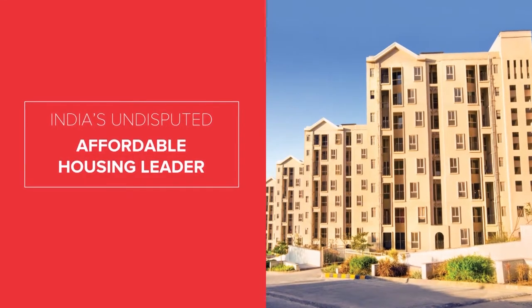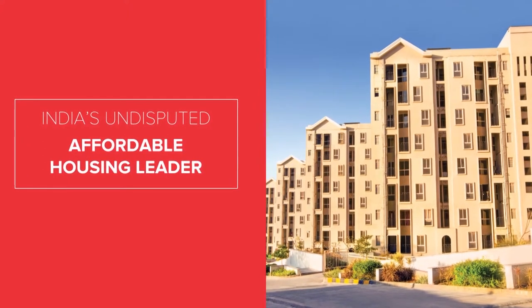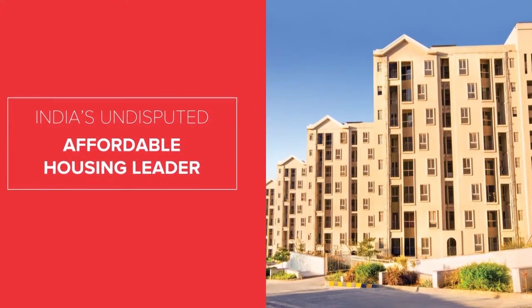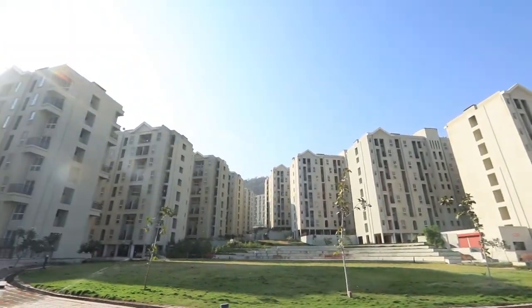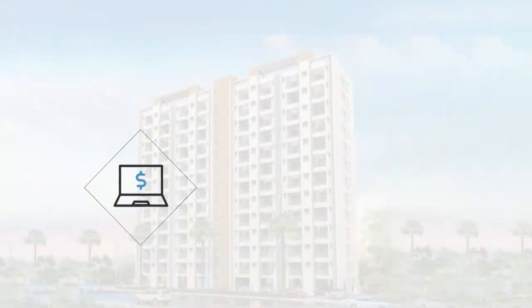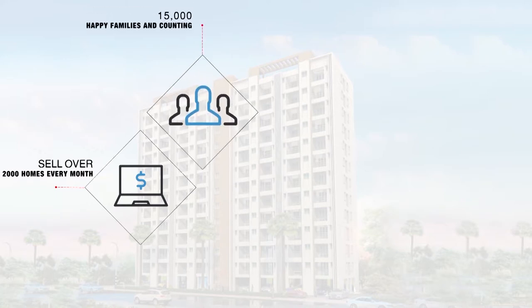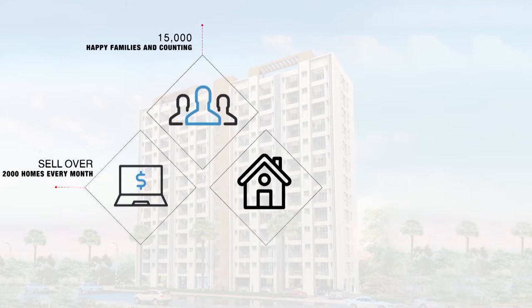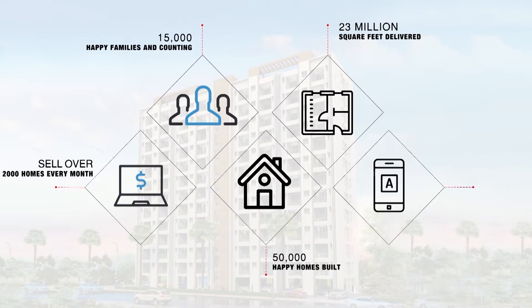We are India's undisputed affordable housing leader — we are Exurbia. Affordable social infrastructure builds our world-class cities and with the newest technologies we serve our customers. We sell over 2,000 homes every month, with 15,000 happy families and counting, 50,000 happy homes built, and 23 million square feet delivered with online sales support 24x7.